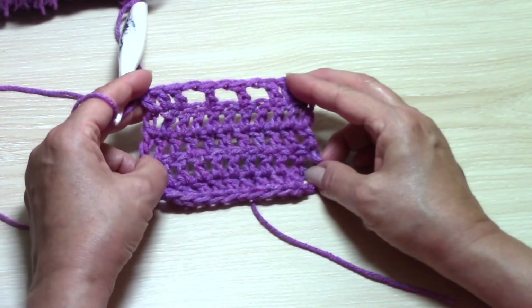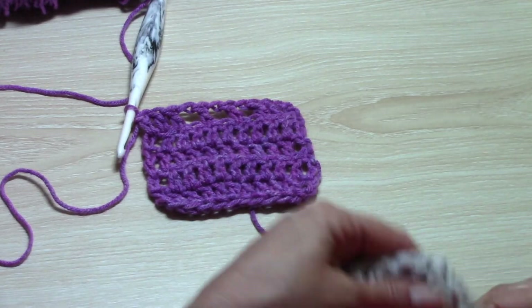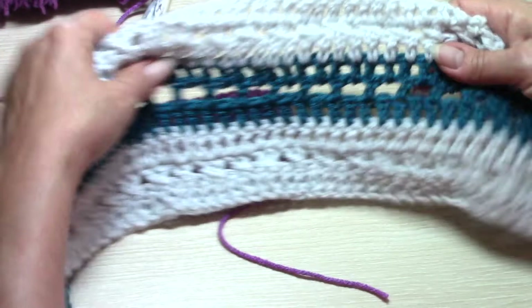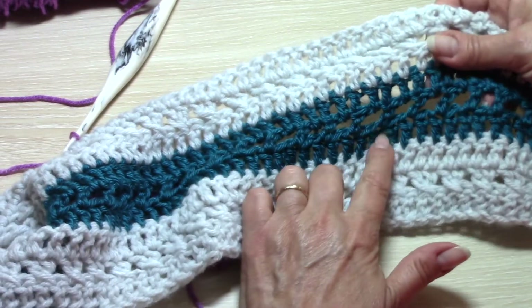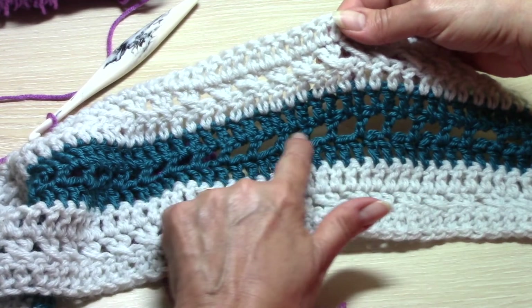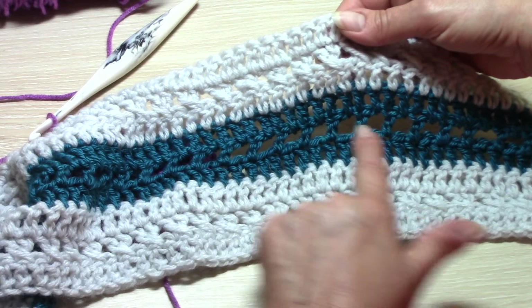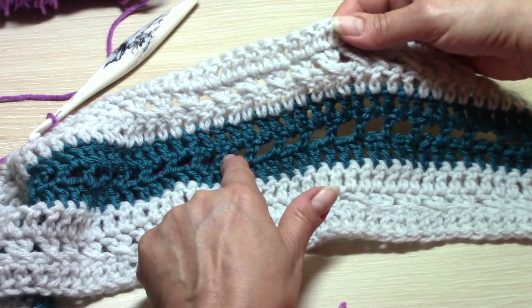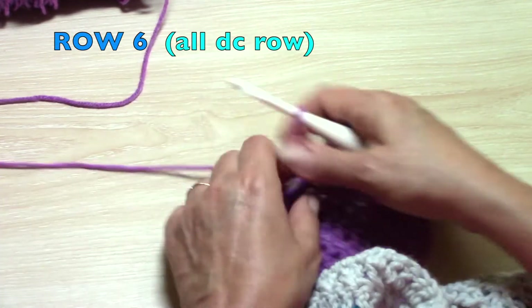So there is your filet crochet row. Row four was the first all double crochet row, and this row five — the one we just completed — is your double crochet, chain one, skip one, double crochet across row.